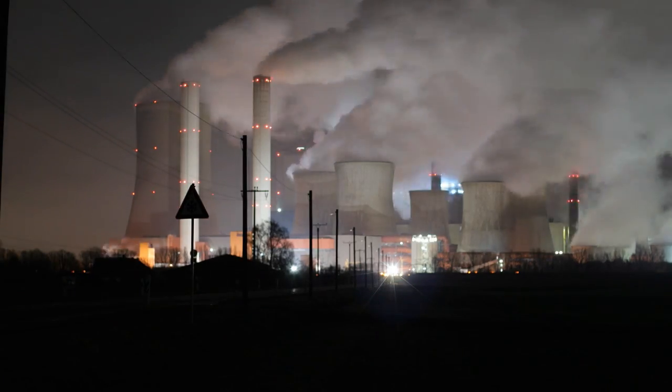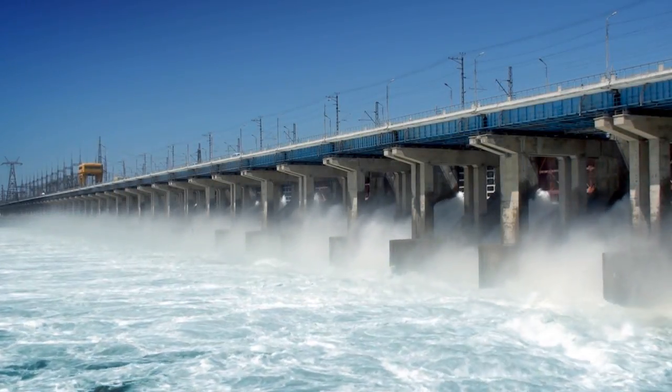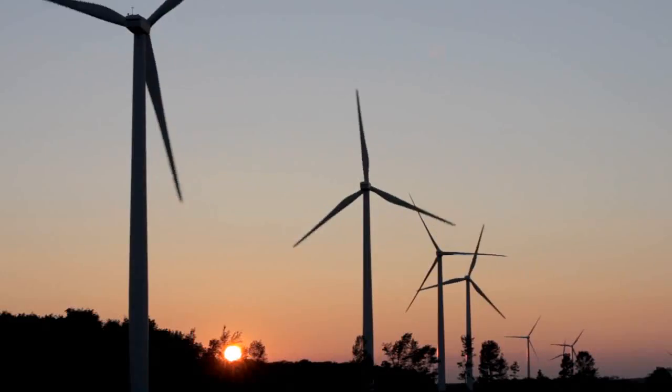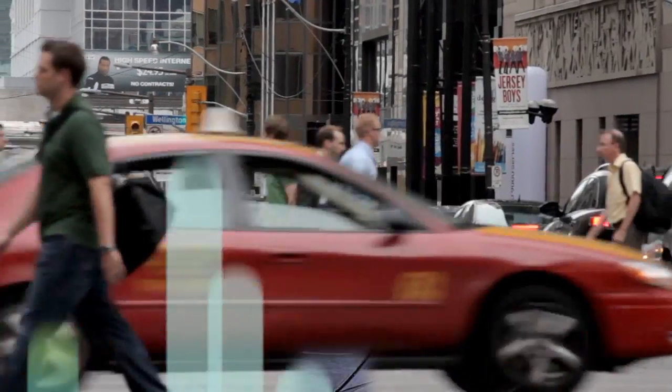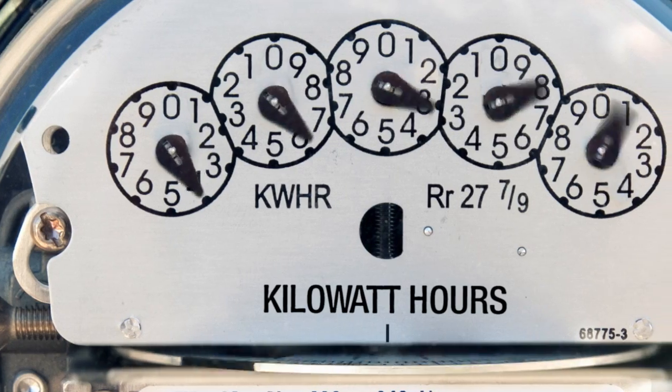Utilities face a number of challenges today, from regulatory mandates that require the integration of renewable generation sources like solar and wind energy, to changes in energy consumption and a new consumer awareness for low carbon energy and managing peak load.